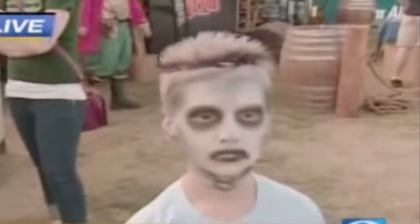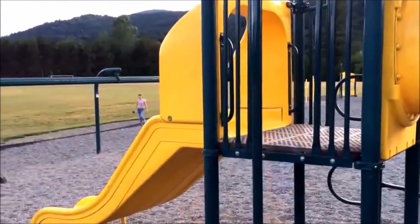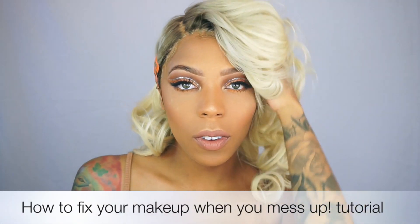So your eyeshadow looks like this. You literally have somewhere to go and you're like, fuck, I can't wipe this off. I'm a terrible makeup artist. You want to know how to fix this? I'm gonna show you guys right now — my bitch driver all-white, right?